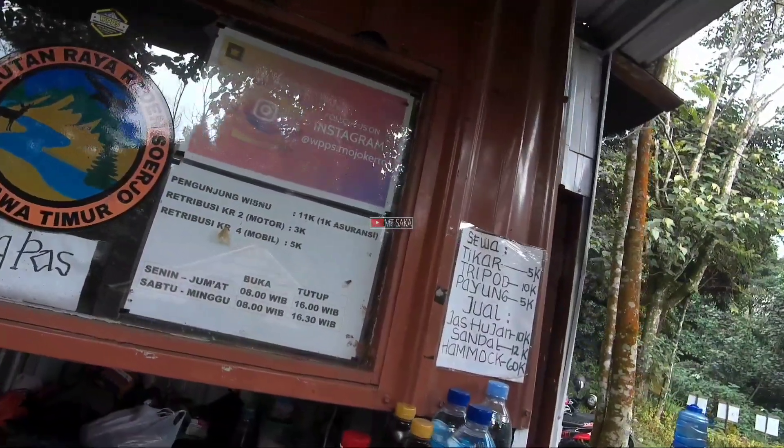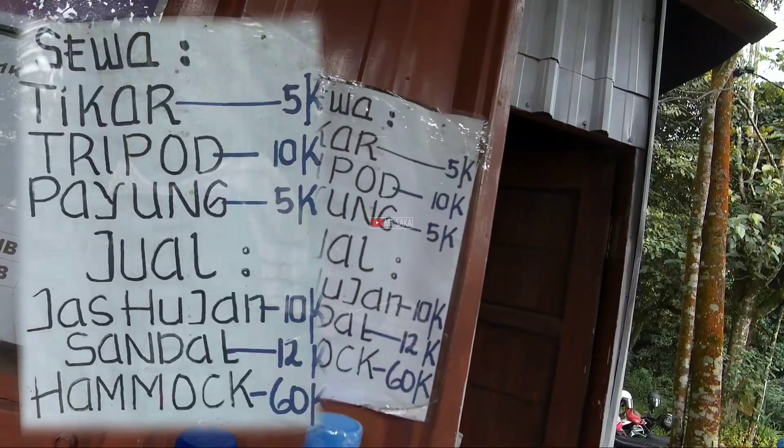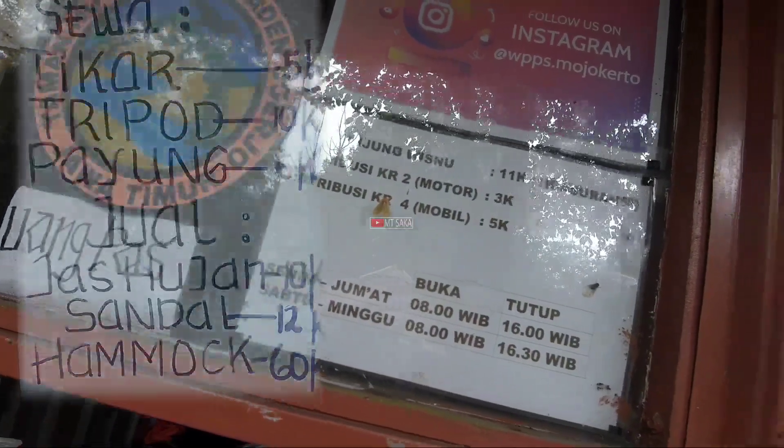Di sini juga disediakan sewa payung dan juga tikar ya. Harganya ini ya, jadi jualan mincas hujan juga.